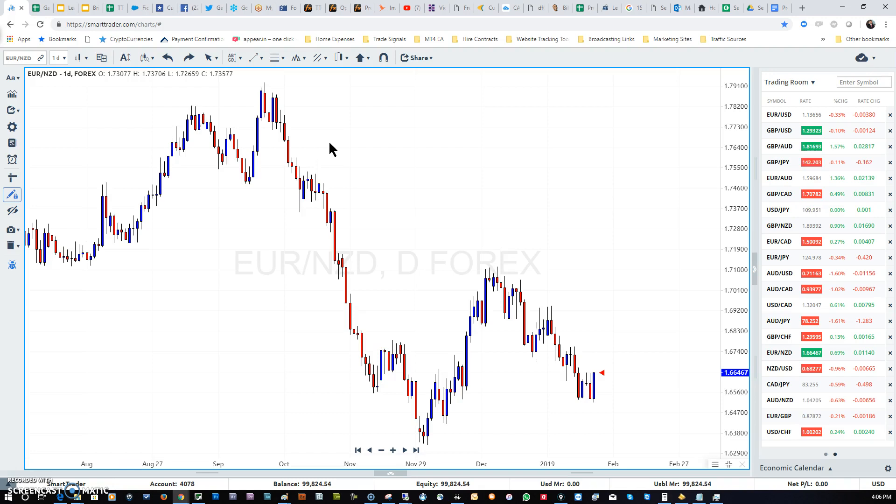If we sell the New Zealand currency, that means the Euro/New Zealand dollar is going to rally. If traders sell off the New Zealand dollar and we see weakness in the NZD, let's take a look at all the different crosses against the New Zealand dollar and see if the technicals are lining up with the fundamentals. We're looking for a weak New Zealand dollar.